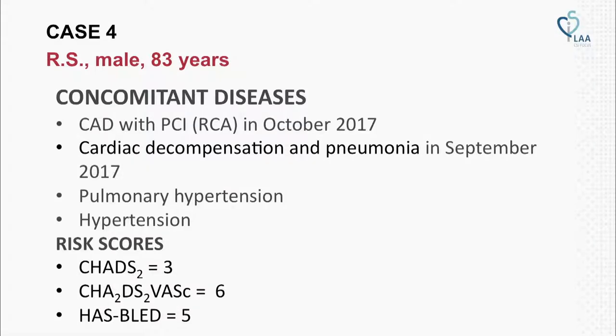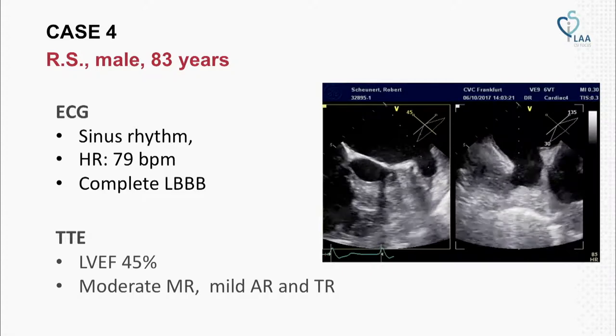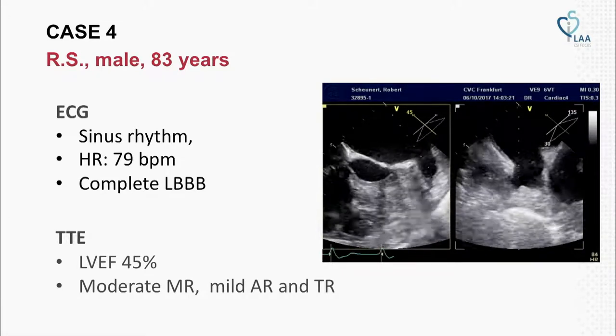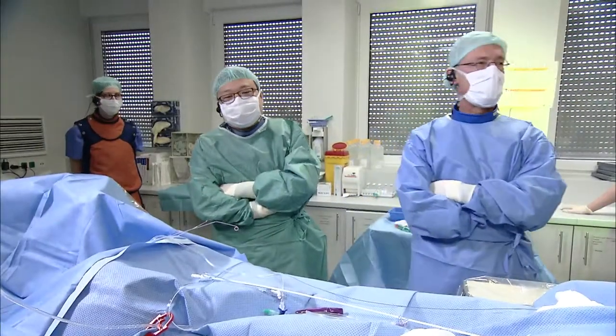His ECG currently shows sinus rhythm and a complete left bundle branch block. His TTE showed a left ventricular ejection fraction of 45%, moderate mitral valve regurgitation, and mild aortic and tricuspid regurgitation.